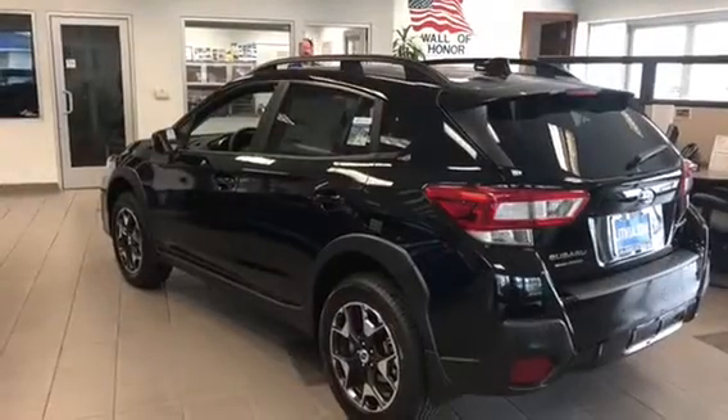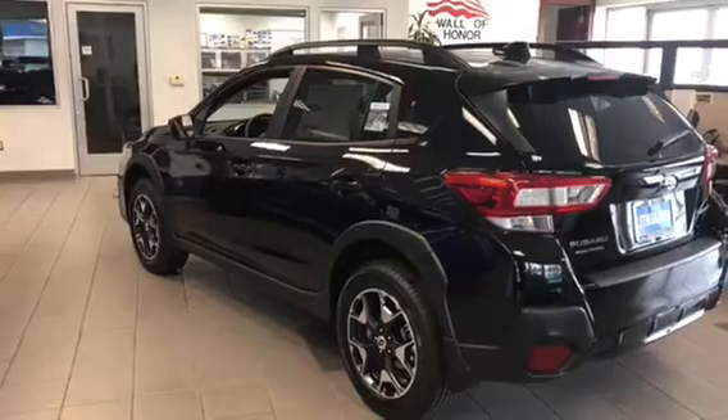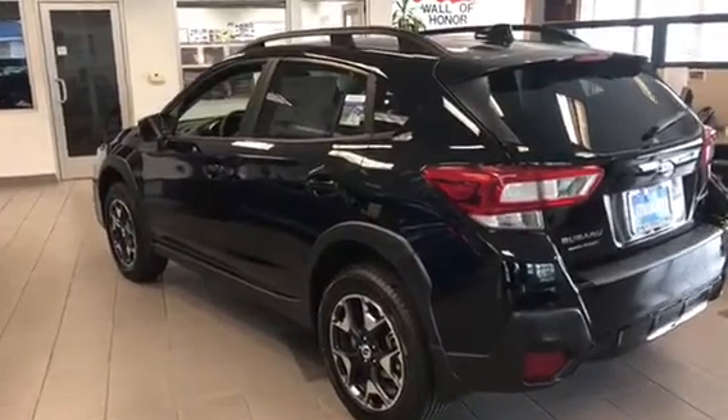Let's see how flat the backs of these Subarus get. We're in the showroom here using our golf announcer voice. This is a Crosstrek, which is the exact same dimensions internally as an Impreza, so this would work for the Crosstrek or the Impreza.